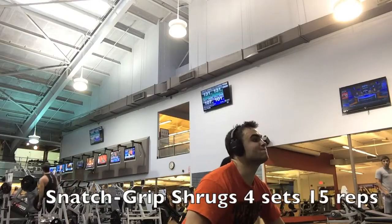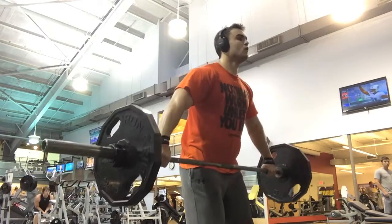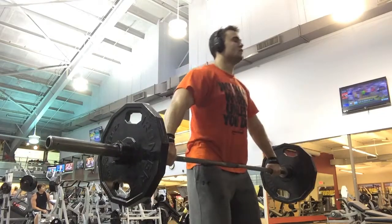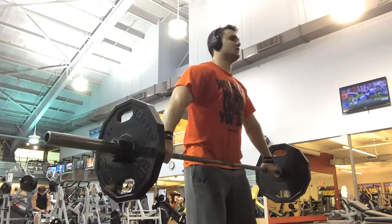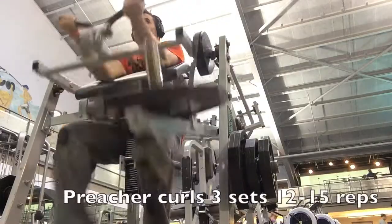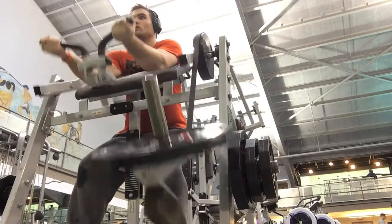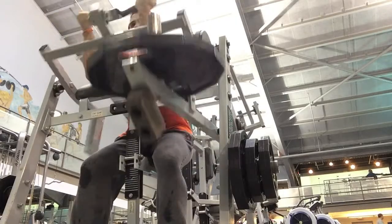I paid homage to my Olympic lifting side with some snatch grip shrugs to really kill the traps, just like any Olympic movement does. Then I finished off with some curls, because at the end of a back workout you have a good bicep pump — might as well throw in one exercise to finish them off and cap off that pump. I'll probably do biceps again later in the week, but just to get a little added volume.